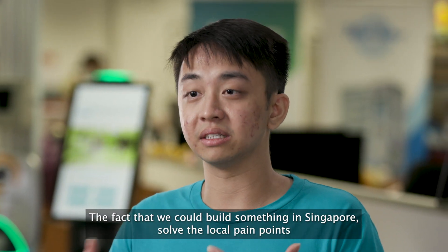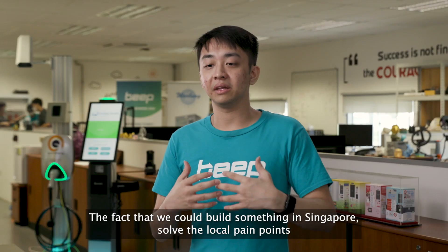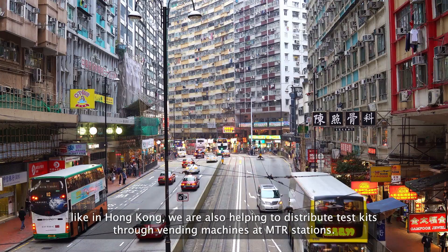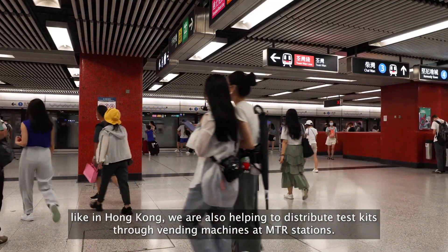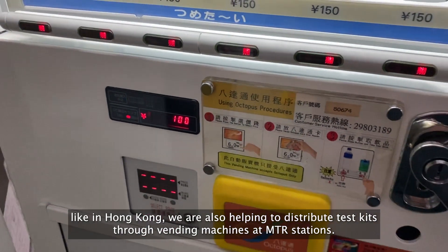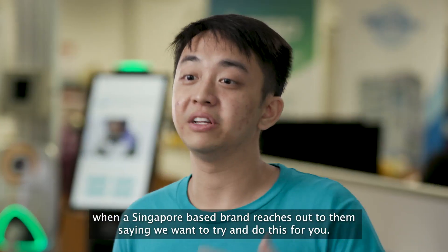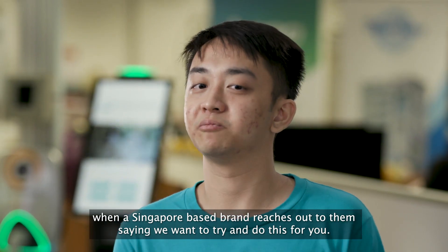The fact that we could build something in Singapore, solve the local pain points, and then have the ability to go overseas and solve those pain points too — like in Hong Kong, we're also helping to distribute test kits through vending machines in MTR stations. There's an element of trust that people have when a Singapore-based brand reaches out and says we want to try and do this for you.